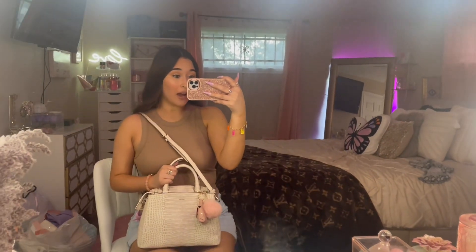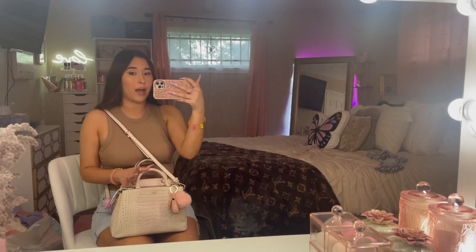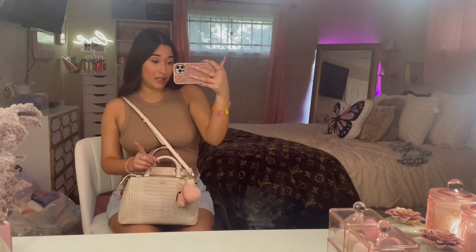Hey everyone, welcome back to a new video! You can tell by the title, today we're going to go shopping. We're going to go to TJ Maxx — I want to take y'all along with me. I've never done a come-shop-with-me at TJ Maxx. I want to go look at hygiene, makeup, home decor — I want to go look at it all!